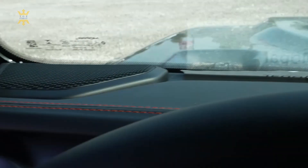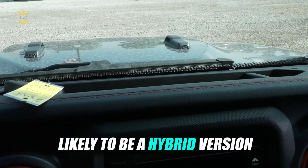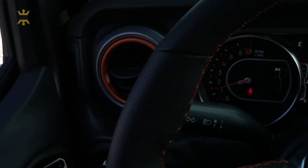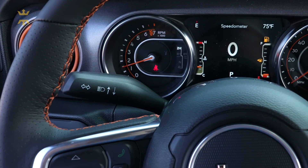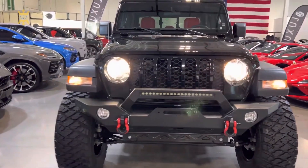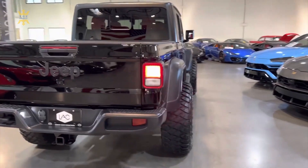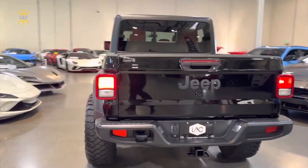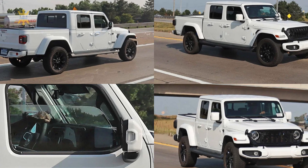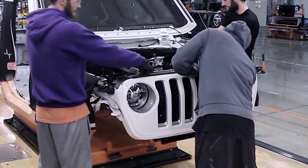One of the most anticipated aspects of the 2024 Gladiator is the possibility of a plug-in hybrid version, following in the footsteps of the Wrangler 4XE. This hybrid powertrain could combine a gasoline engine with electric motors to offer improved efficiency and enhanced torque for off-road excursions. Following the pattern of the updated Wrangler, the 2024 Gladiator could also receive subtle exterior design tweaks, including a revised front grille with integrated air intakes and updated headlight elements.